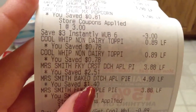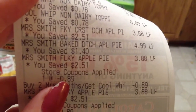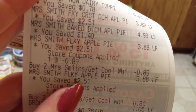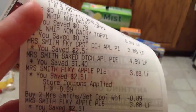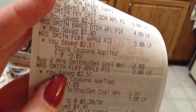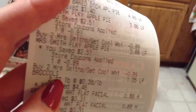Then you can see here the Cool Whips and the Mrs. Smith's pies, which were $3.88. I don't know why one of them rang up at $4.99 — I noticed it looked different with different packaging than the others, but I thought it was just older. But yeah, the Cool Whips still came off, so I'm not entirely sure why that happened.